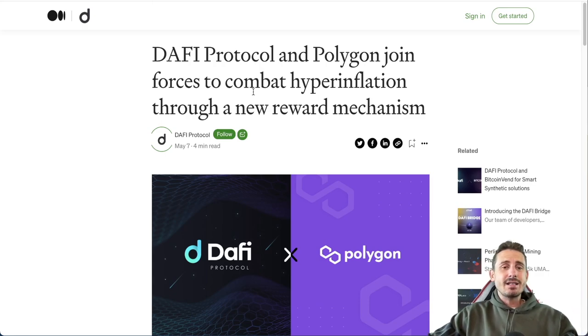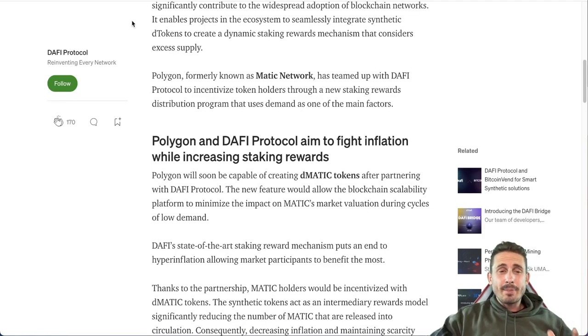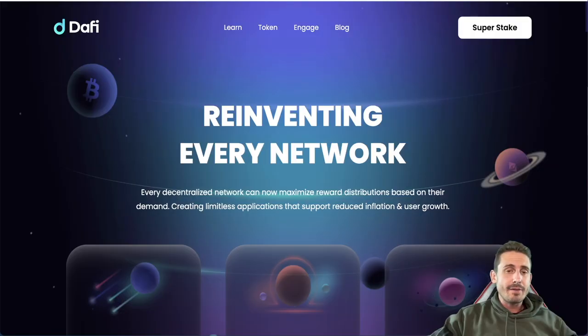Polygon Matic and Daffy Protocol have joined forces to combat hyperinflation through a new rewards mechanism. Polygon will be capable of creating dMATIC — the synthetic version of the Matic token — after partnering with Daffy Protocol. This feature will allow the blockchain scalability platform to minimize the impact of Matic's market valuation during cycles of low demand, without causing a huge impact on the native token supply.